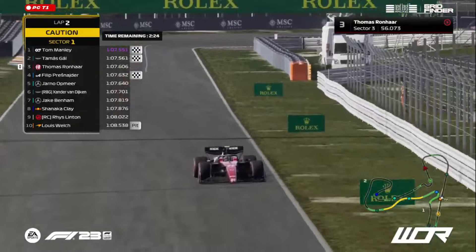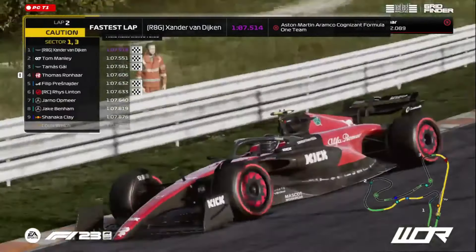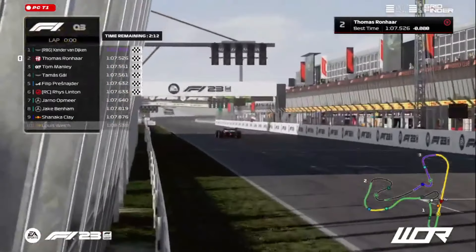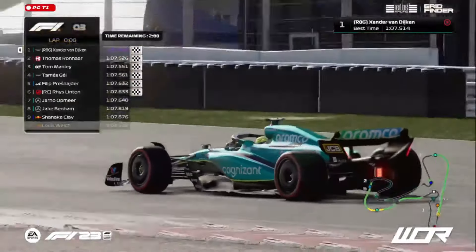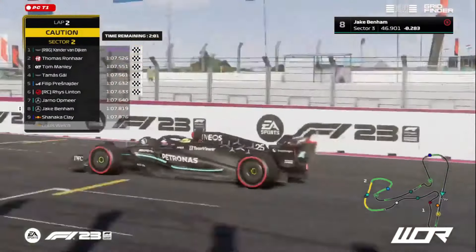So this is do-or-die time for these drivers. Rhys Linton: .633, a single millisecond behind Preznader. Zander Van Dyken: .514 — even faster than the rest of the field. Can Ronhaar top it even further? Let's see — he's going to be .526. Zander Van Dyken on home soil taking pole position! What a lap time coming out from him there.